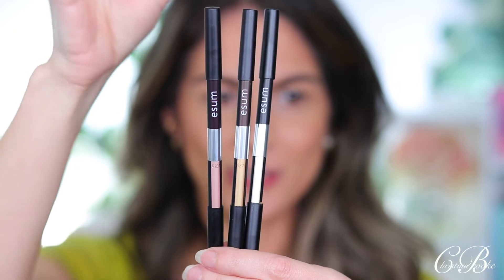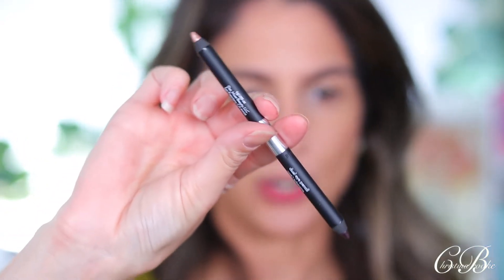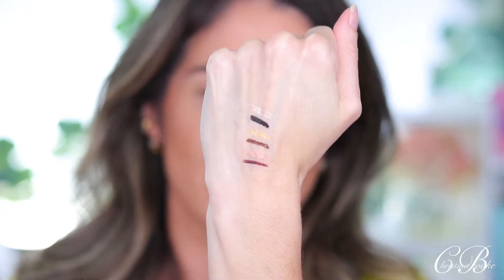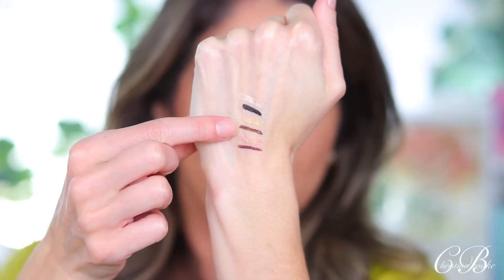First things we're going to try out — this is from ESAM, they did send me this in PR. They sent me these three dual-ended eyeliners. Charlotte Tilbury did something similar and I love that one. We've got burgundy and rose gold, brown and gold, and black and silver. The black is very strong, and the silver looks awesome. I cannot wait to try them — black and silver, brown and gold, and rose gold and burgundy.